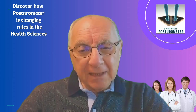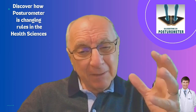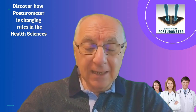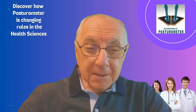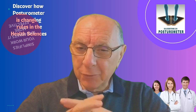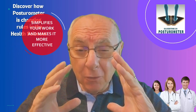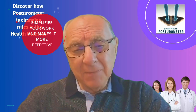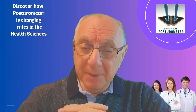In summary, the posturometer not only simplifies your clinical work, it makes it more effective and precise. It's a tool that enhances your daily practice at a higher level, making it better for both your patients and yourself.